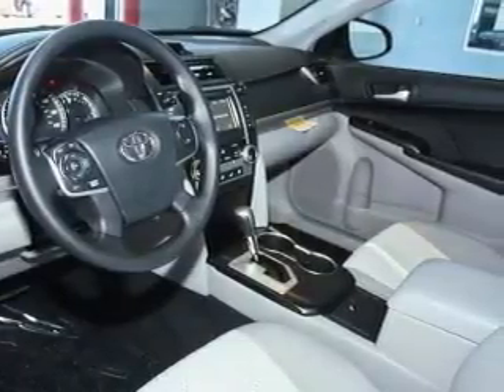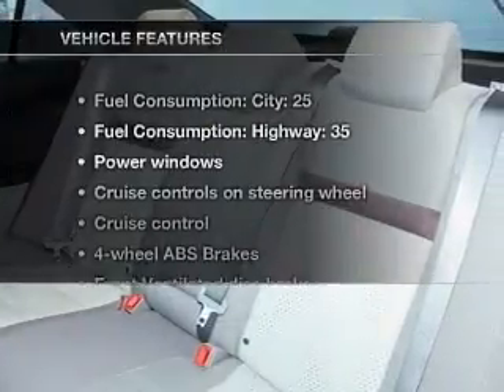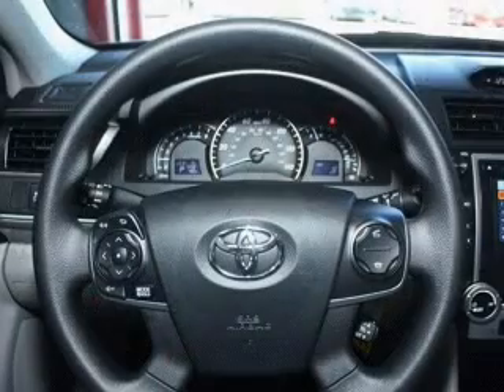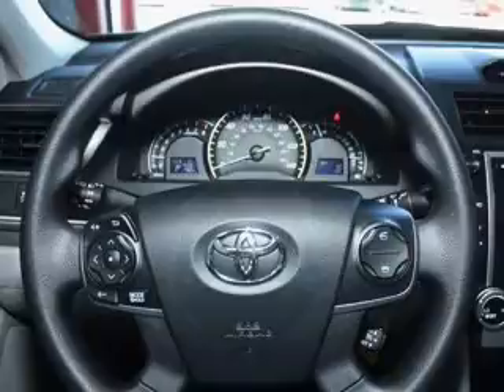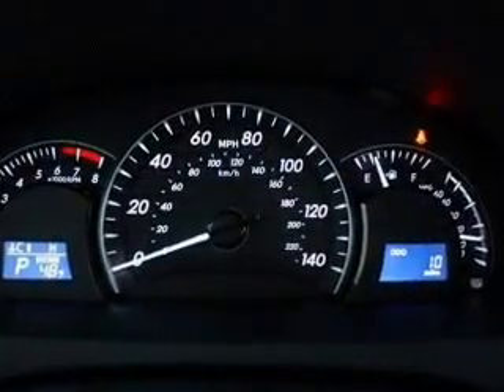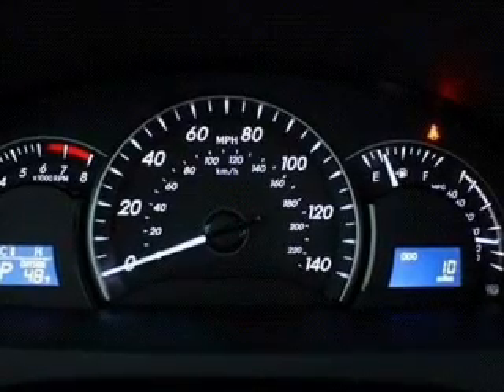Memory settings are just one of the extras. Enjoy these notable features that are included in this vehicle: power door locks, power windows, power steering, cruise control, power mirrors, an alarm system, an AM FM stereo with a CD player, and an adjustable tilt steering wheel.